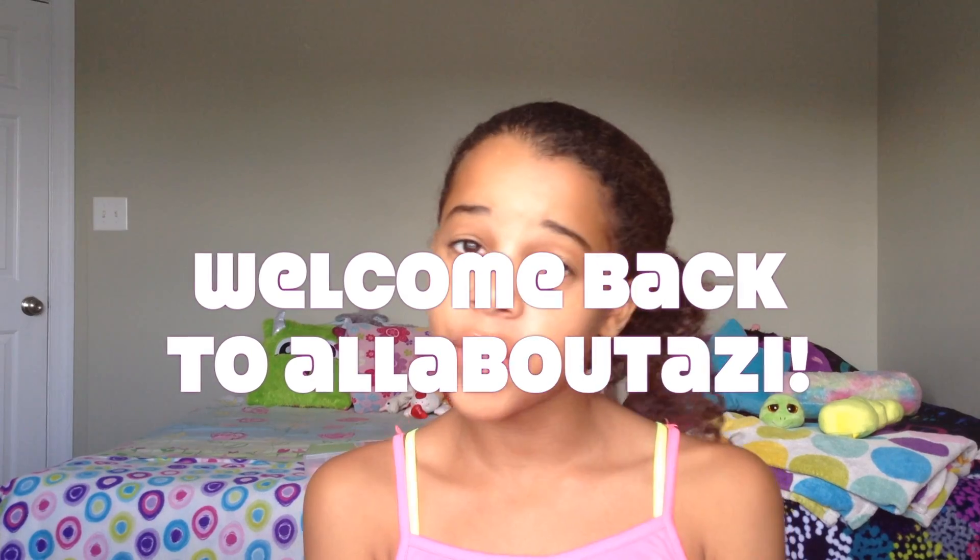Hey guys, welcome back to my channel and happy October, but I'm actually filming a September favorites video. I know this is up late, but I really wanted to do this video because I have a lot of favorites for this month. My vlog — I don't know if you guys watched that — but that took forever to get up. It was 13 minutes long, which is really long, so it took a while to upload.